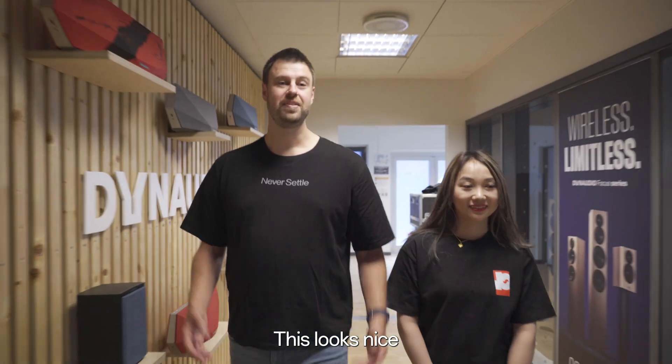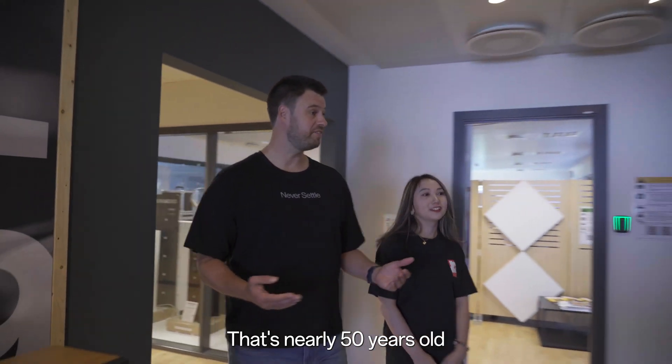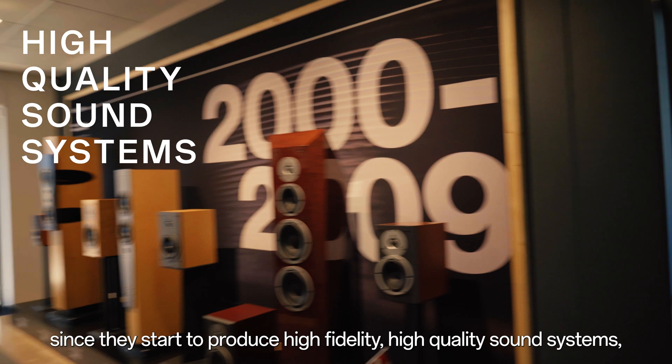This looks nice. Did you know that Dynaudio had been started in 1977? That's nearly 50 years since they started to produce high-fidelity, high-quality sound systems.